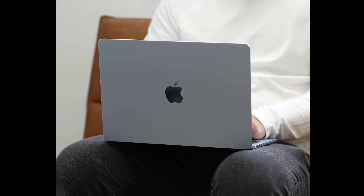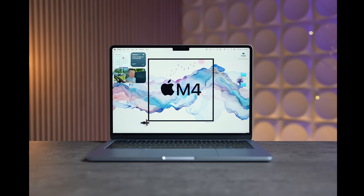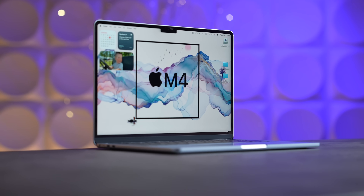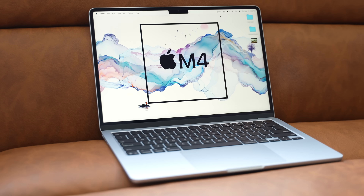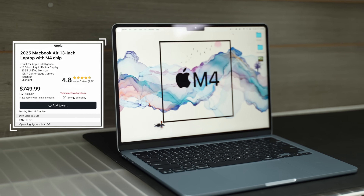The M4 MacBook Air is Apple's masterpiece. It's the end goal of Steve Jobs' vision for the notebook 42 years ago, but better than even Steve could imagine — offering a modern design with incredible portability, battery life, reliability, and insane amounts of performance, all for only $750 on Amazon right now.